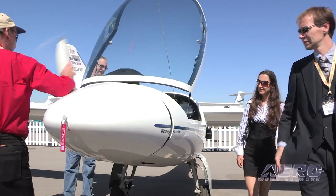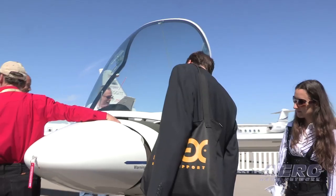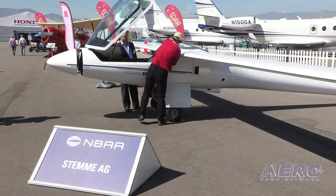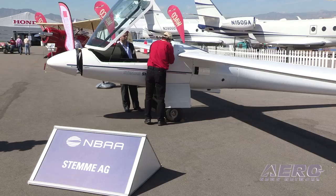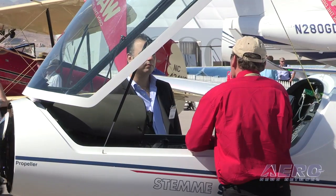Why are you at this show? Lots of corporate pilots fly from A to B, IFR during the workday, and on weekends they want to fly a real aeroplane. So they come here, look at it, and fall in love because this is high performance in going places and in soaring. You can compare it to a high-end automobile like a Porsche.